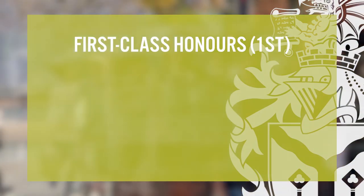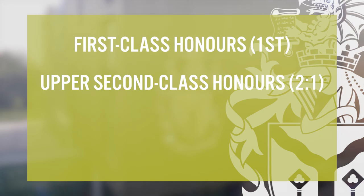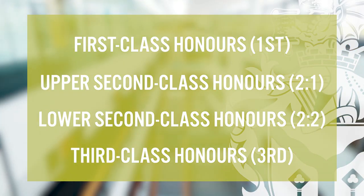When students complete a UK bachelor's degree, they will receive one of four different classifications. This classification is an indicator of how well you have performed in your degree. The four classifications are: first class honours, also known as a first; upper second class honours, also known as a 2-1; lower second class honours, also known as a 2-2; and third class honours, also known as a third.